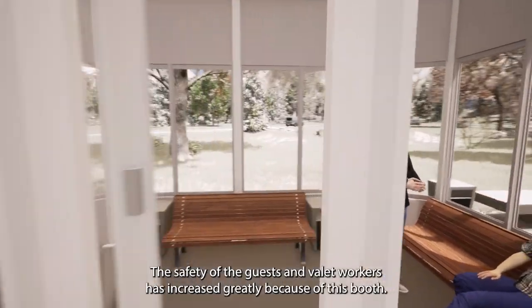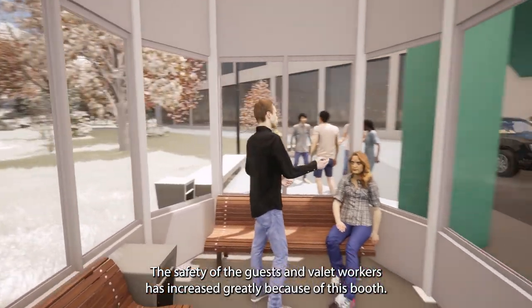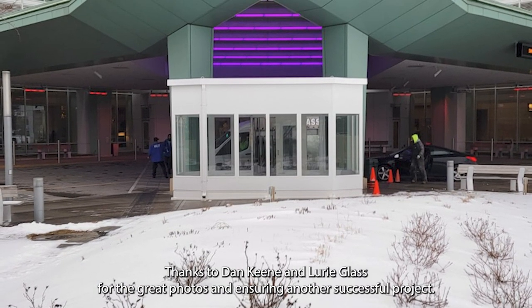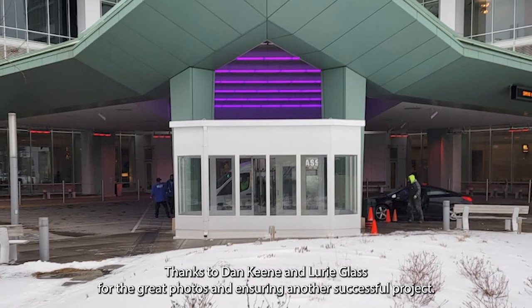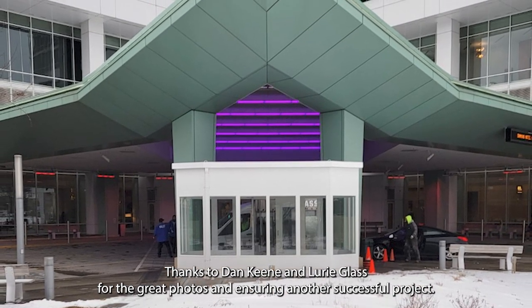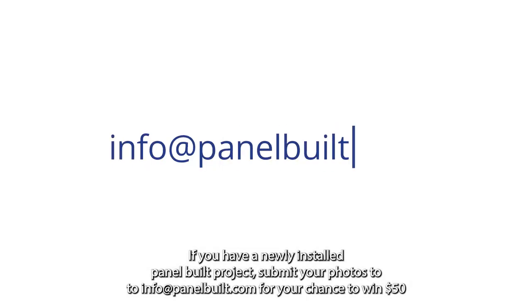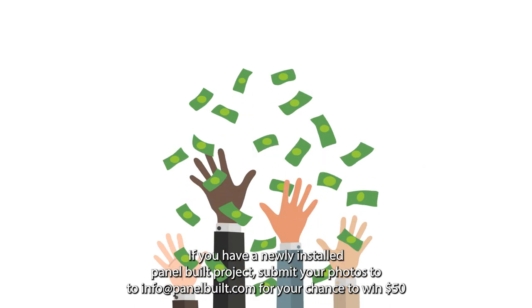The safety of the guests and valet workers has increased greatly because of this booth. Thanks to Dan Keene and Lori Glass for the great photos and ensuring another successful project. If you have a newly installed Panel Built project, submit your photos to info@panelbuilt.com for your chance to win $50.